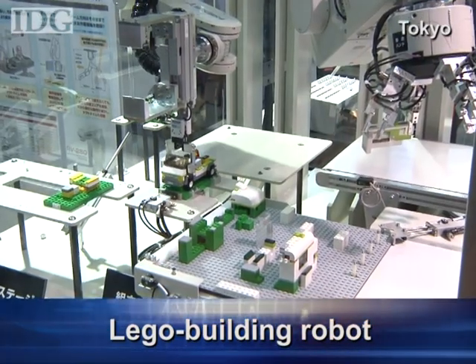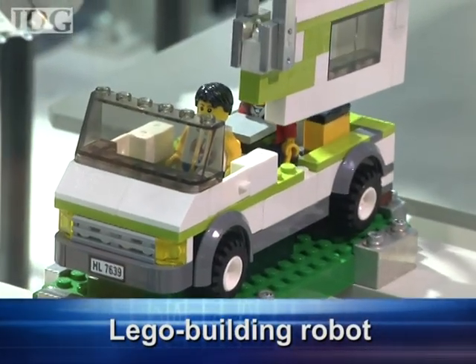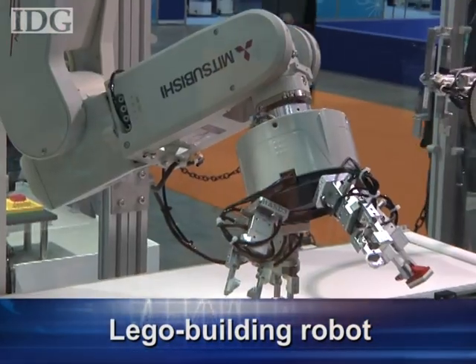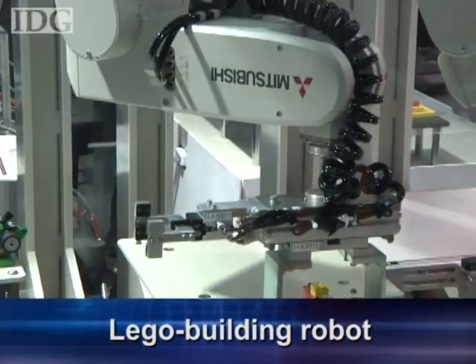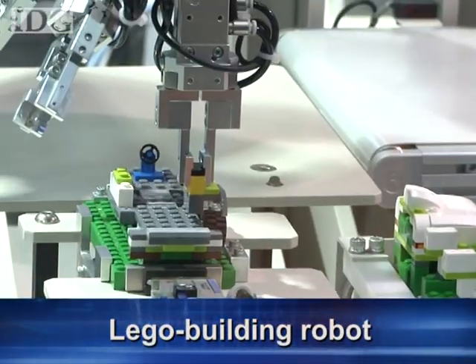The RV-2SQ from Mitsubishi isn't designed for this task but it's a demonstration of how it can work with precision in close proximity to another robot. The RV-2SQ is designed for small workshops and small-size electric and electronic assembly operations where space is often limited.